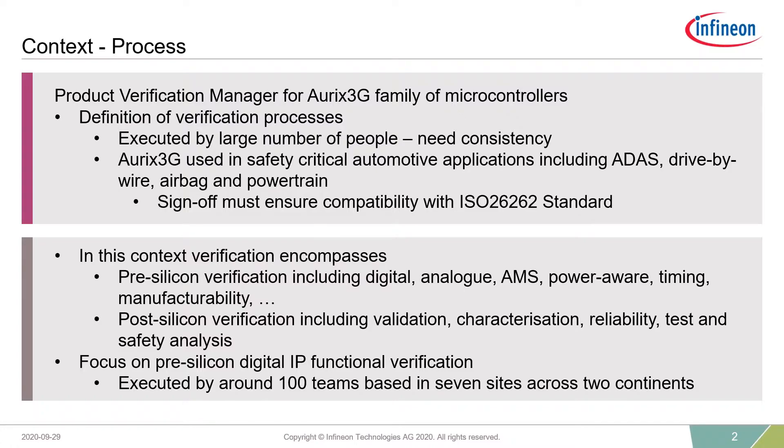When I talk about verification here, I mean it in quite a broad interpretation. It includes all the usual pre-silicon verification disciplines such as digital verification, analog verification, AMS, power-aware verification with UPF, and so on. It also includes post-silicon verification — validation, characterization, reliability, qualification, and so on. But the focus for this presentation is pre-silicon digital IP verification. The principles of what I talk about will apply to all these disciplines, but I'll just use examples from digital IP functional verification.